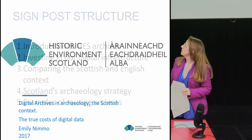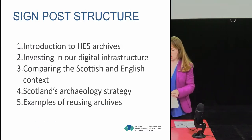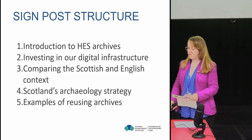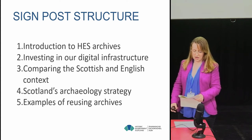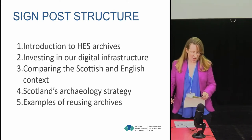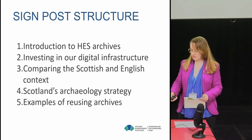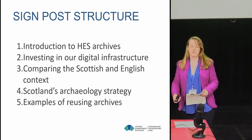My name's Emily Ninnell and what I'm going to do today is talk to you a little bit about the Historic Environment Scotland archives, how we've been investing in our digital infrastructure. I'm going to try and compare and contrast the Scottish and English context, and look a bit at Scotland's archaeology strategy and finish up with a couple of examples of reuse of archaeological archives.